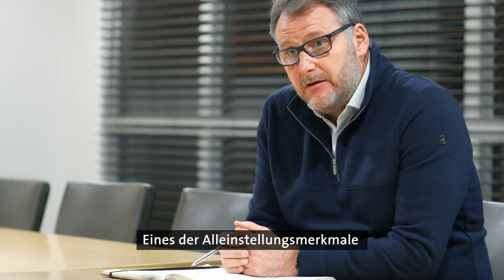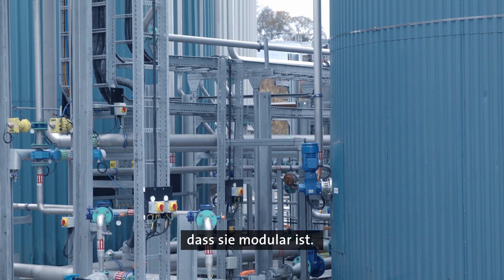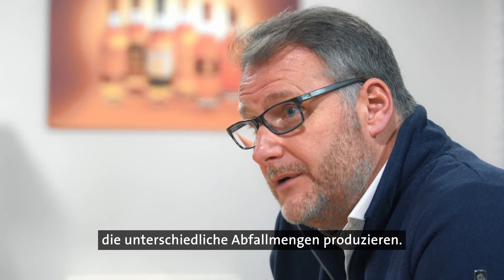One of the unique selling points of our technology is the fact that it is actually modular. That is interesting because it suits industries with different sizes and different volumes of waste that they are producing.